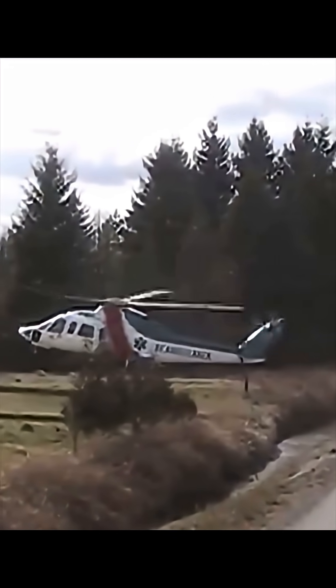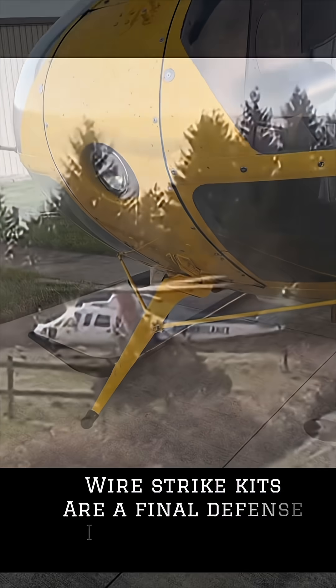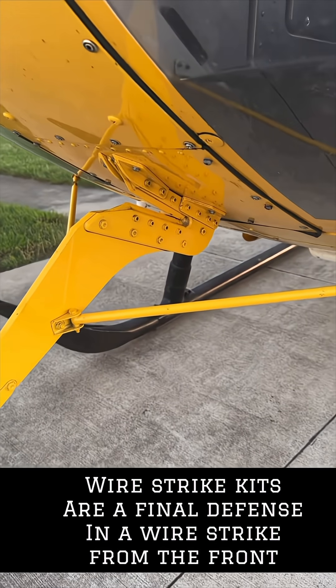The FAA states that on average, over 75 accidents a year are attributed to wires or power lines.